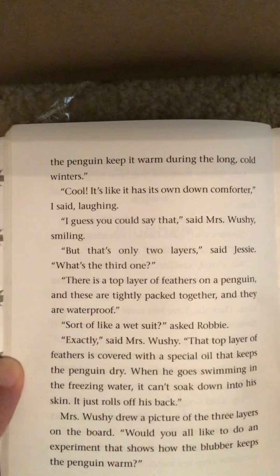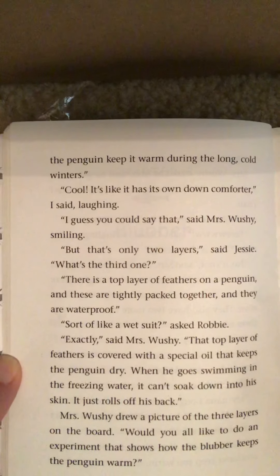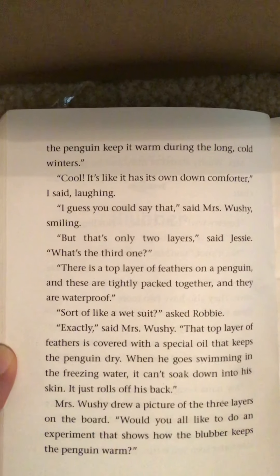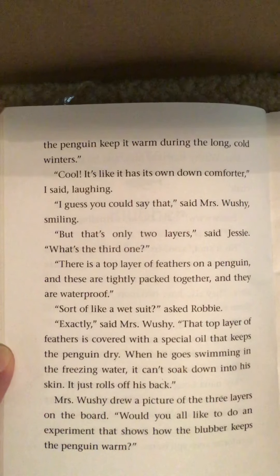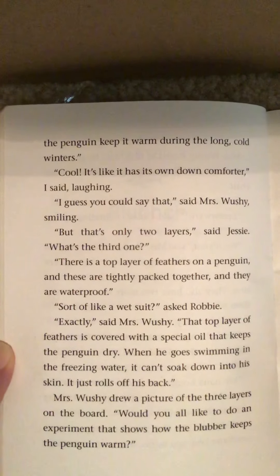'I guess you could say that,' said Mrs. Wushy, smiling. 'But that's only two layers,' said Jessie. 'What's the third one?' 'There's a top layer of feathers on a penguin, and these are tightly packed together, and they are waterproof.' 'Sort of like a wetsuit?' asked Robbie. 'Exactly,' said Mrs. Wushy. 'That top layer of feathers is covered with a special oil that keeps the penguin dry. When he goes swimming in the freezing water, it can't soak down into his skin. It just rolls off his back.'